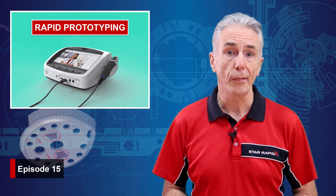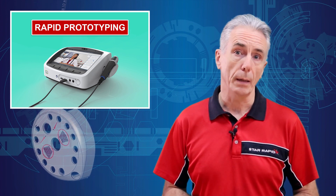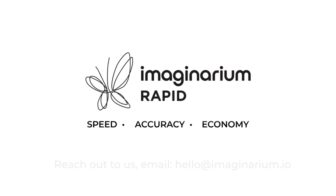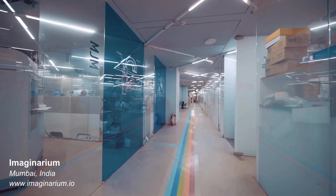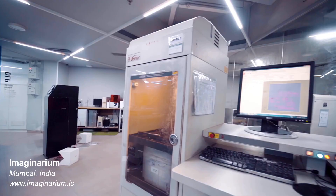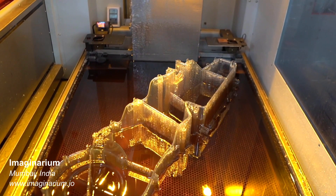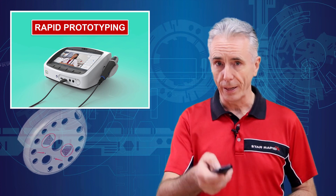Today we're going to talk about the top five rapid prototyping methods that we recommend for most applications. But before we begin, let me give a huge shout out to Mr. Nishant Shah and his team at Imaginarium in Mumbai, India. Nish used to work with us at StarRapid before joining India's largest independent 3D printing service bureau as managing director, and we're still huge friends. Nish kindly provided technical input as well as some of the graphics in today's video. Thanks mate.